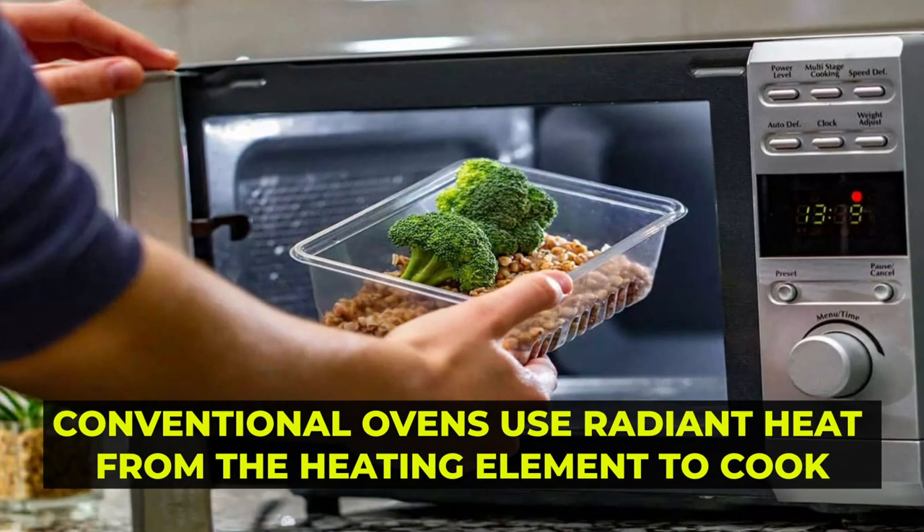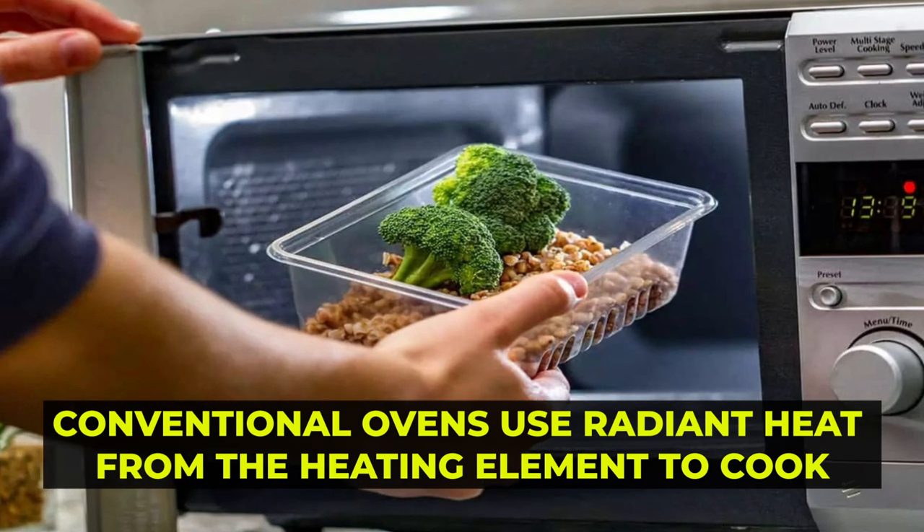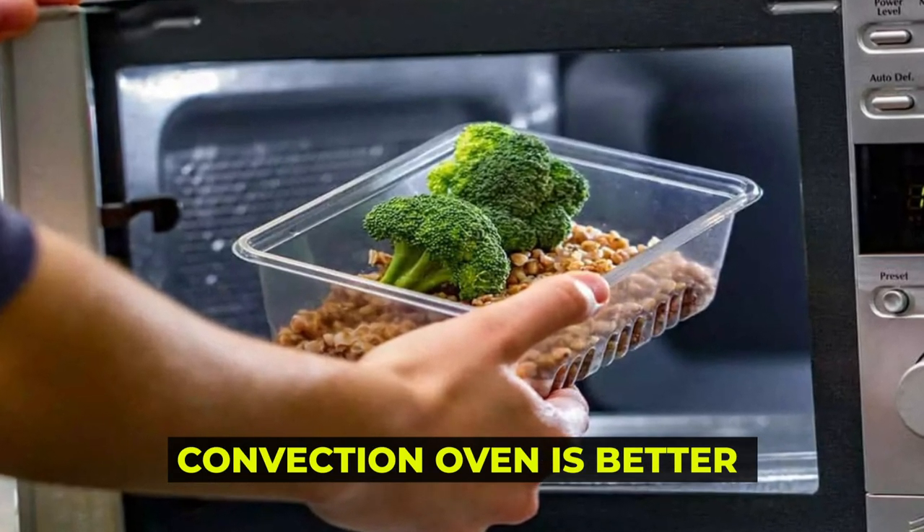In contrast, conventional ovens use radiant heat from the heating element to cook. The convection oven is better because it has a more effective design.